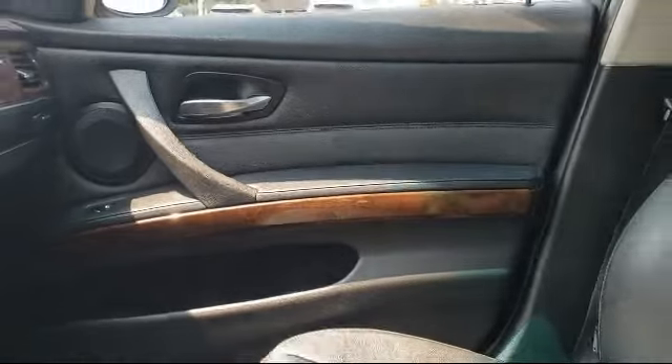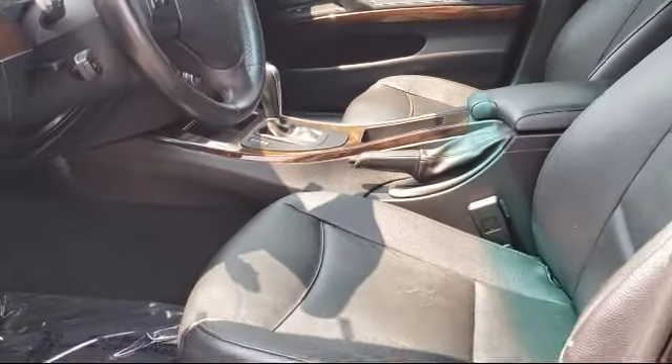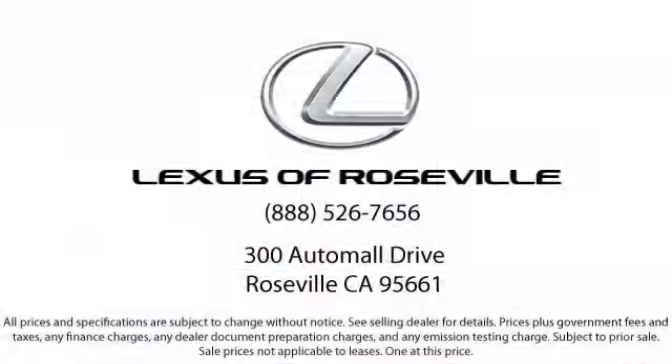The elite status is only achieved by Lexus dealers that have reached the highest levels of sales, service, and parts. We welcome the opportunity to provide you with superior customer service. We're located in the Roseville Auto Mall in Roseville.